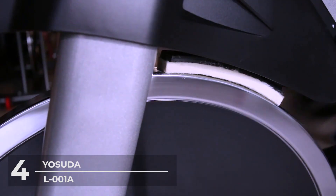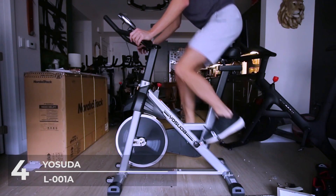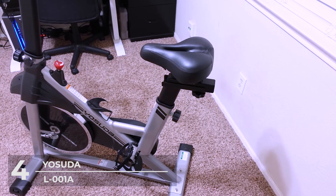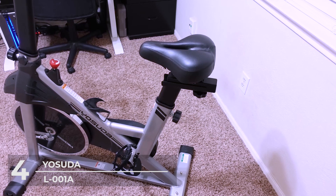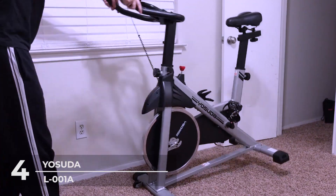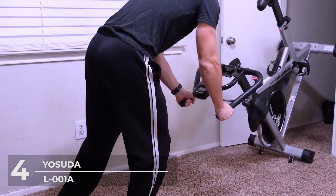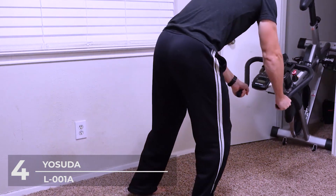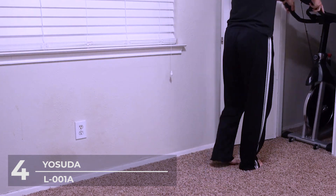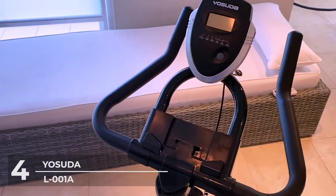Whether you want to work out your muscles, lose some pounds, or enhance your heart and lung function, this bike is one of the best options for you. It has a maximum weight capacity of 270 pounds and features an LCD monitor and an iPad mount. The LCD monitoring on this exercise bike tracks your time, distance, speed, calories burned, and odometer. The iPad holder allows you to enjoy exercising and music at the same time, making it easier to keep exercising.